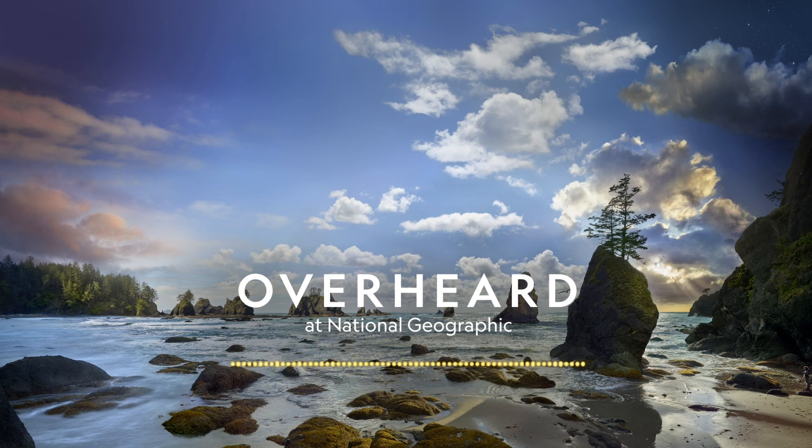This week's Overheard episode is produced by Kyrie Douglas. Our producers include Ilana Strauss. Our senior producers are Brian Gutierrez and Jacob Pinter. Our senior editor is Eli Chen. Our manager of audio is Carla Wills. Our executive producer of audio is Devar Ardalan. Our photo editor is Julie Howe. Ted Woods sound designed this episode and Hans Dale Su composed our theme music. This podcast is a production of National Geographic Partners. Nathan Lump is National Geographic's editor-in-chief. And I'm your host, Amy Briggs — thanks for listening, and see you next time.